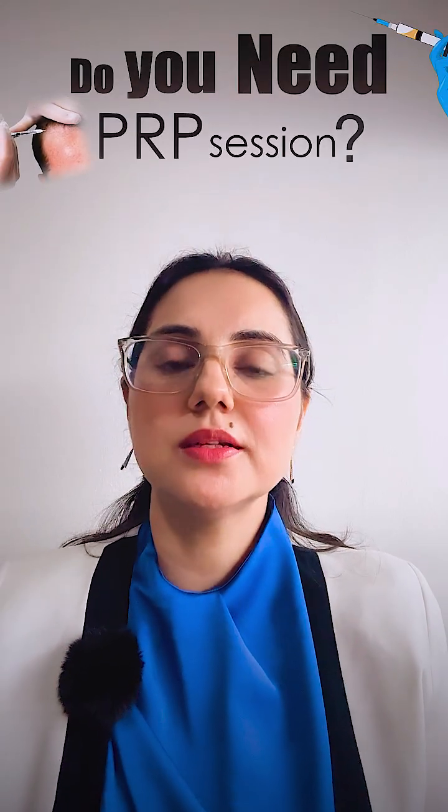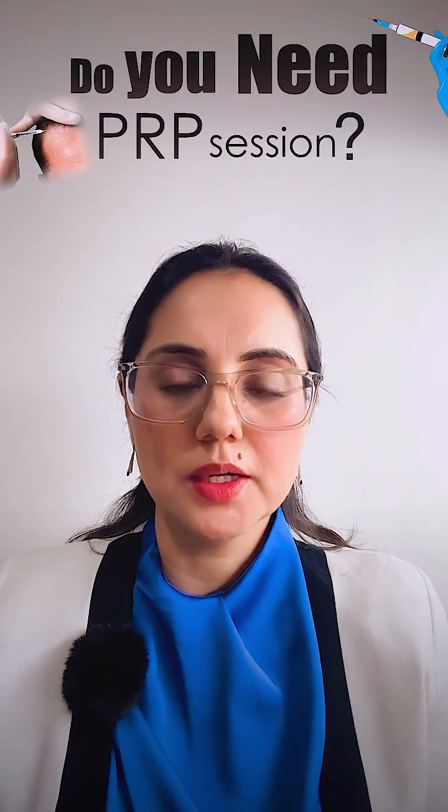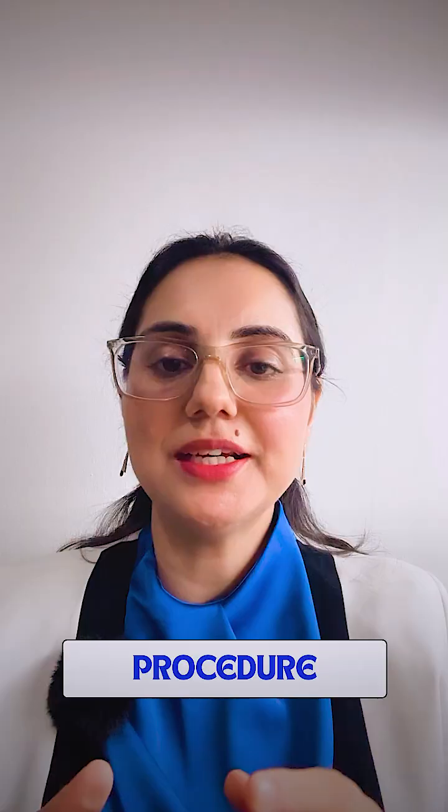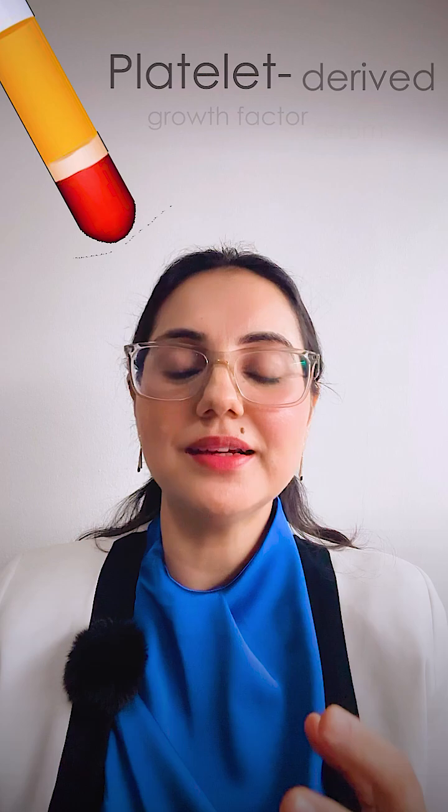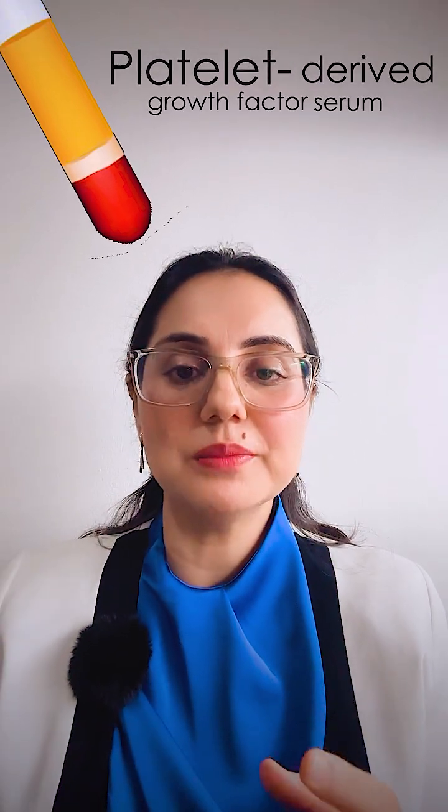What is PRP and how does it help in hair growth? In PRP, around 8 to 10 ml, and sometimes 50 ml, of your blood is taken. A platelet-derived growth factor serum is extracted and injected into your hair follicles. This procedure takes 15 to 30 minutes and it is highly effective.